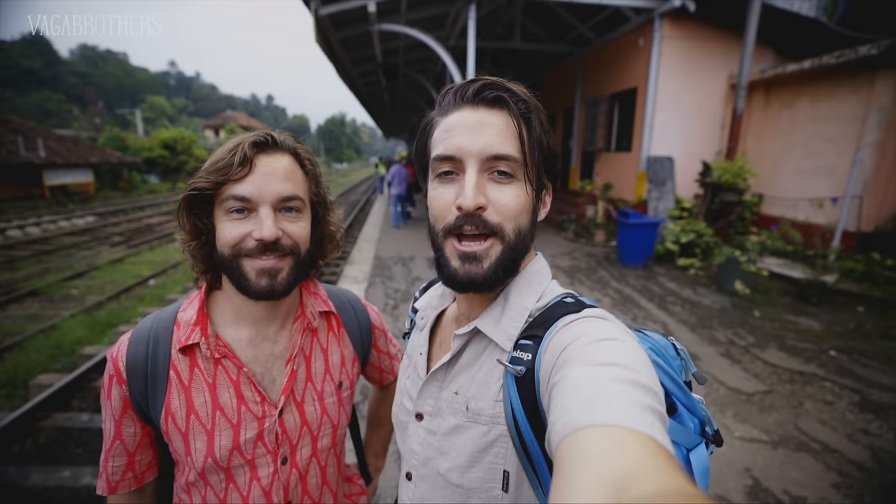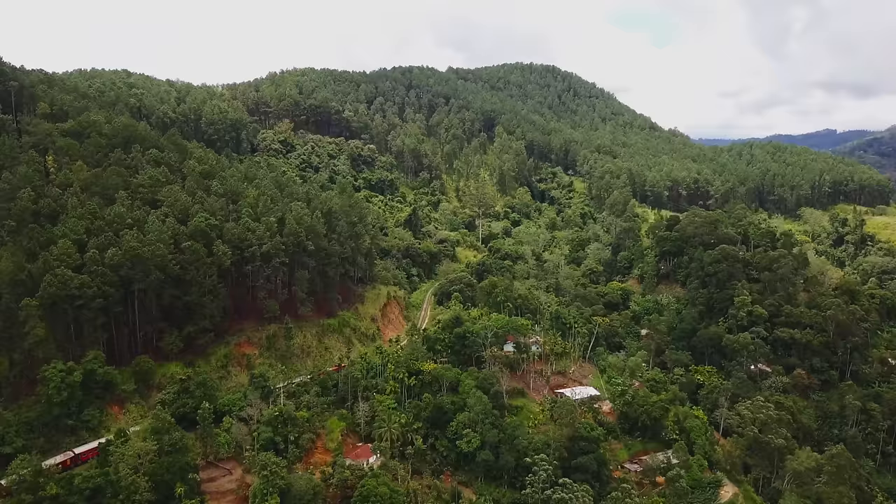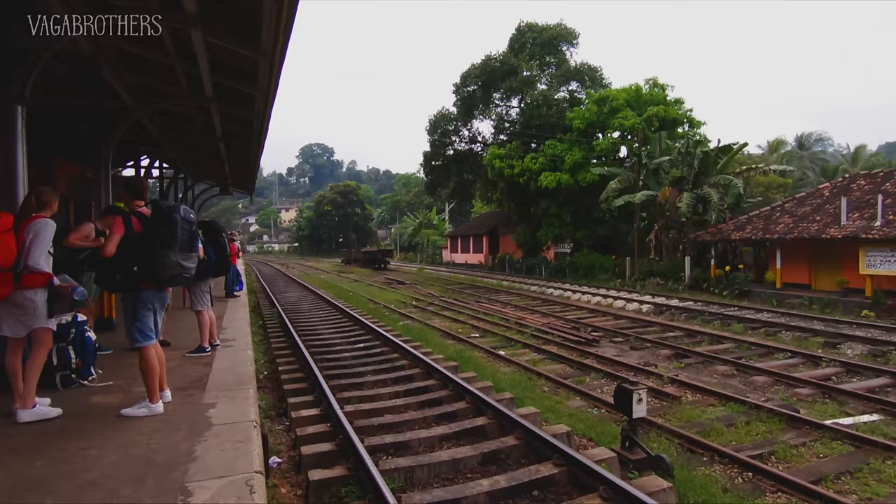Good morning, ladies and gentlemen. Welcome back to the channel. Right now we are in Kandy in Sri Lanka, and we are heading to Nuwara Eliya on one of the world's most scenic train rides. This train goes through the hill country, which is where they grow all the tea from Sri Lanka. It's supposed to be extremely beautiful, and our train's about to board. Let's go.